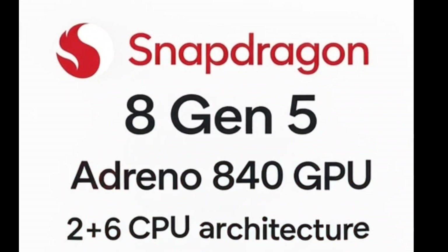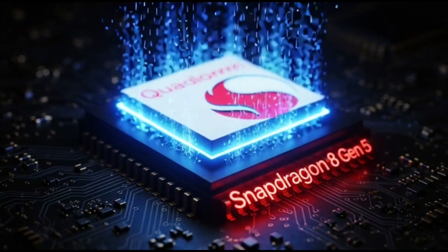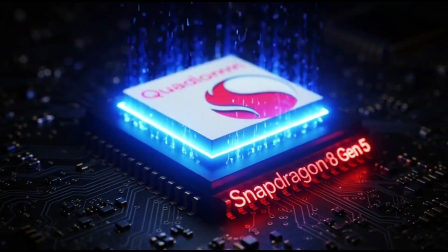Qualcomm might be bringing us another powerful chip soon, the Snapdragon 8 Gen 5, and this one could be a real game changer for phones in 2025.